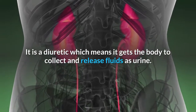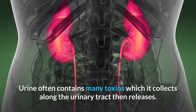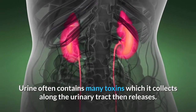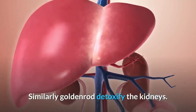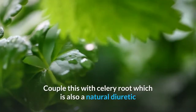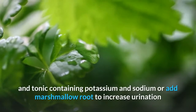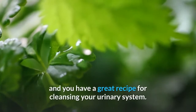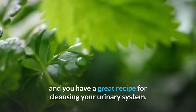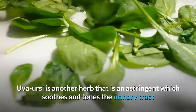Parsley is a diuretic, which means it gets the body to collect and release fluids as urine. Urine often contains many toxins which it collects along the urinary tract and then releases. Similarly, goldenrod detoxifies the kidneys. Couple this with celery root, which is also a natural diuretic and tonic containing potassium and sodium, or add marshmallow root to increase urination, and you have a great recipe for cleansing your urinary system.